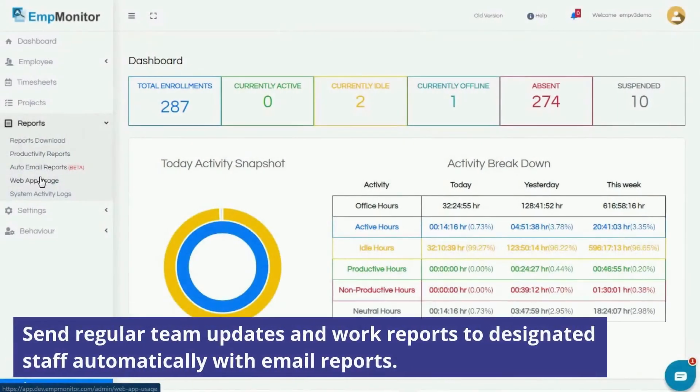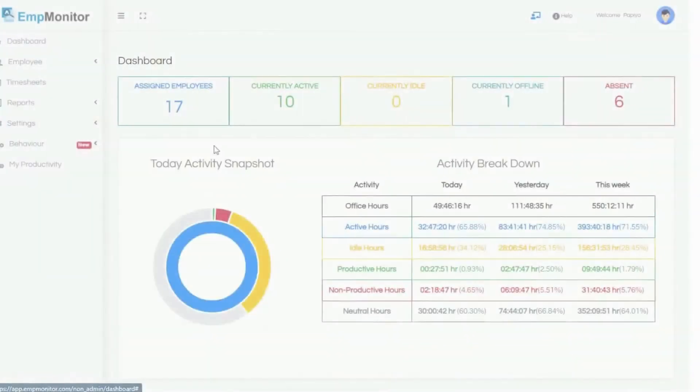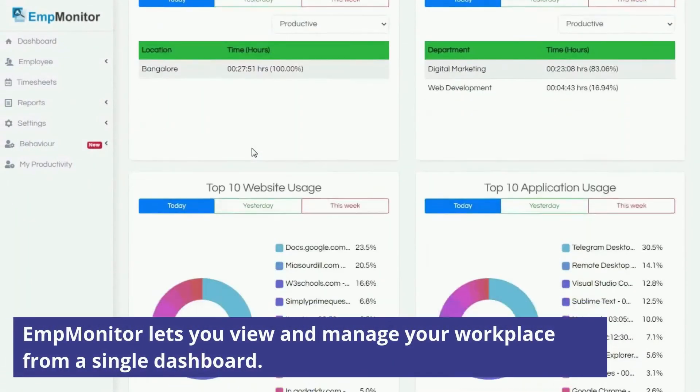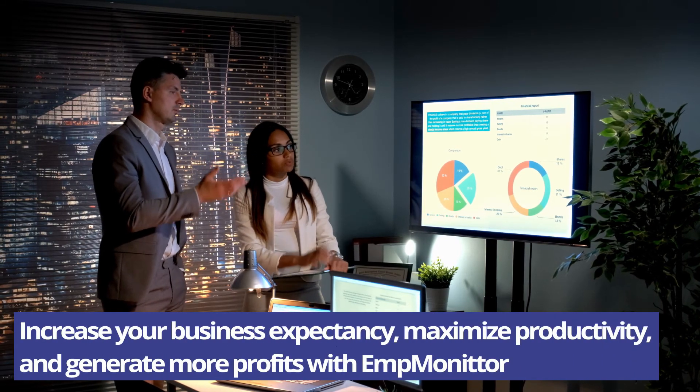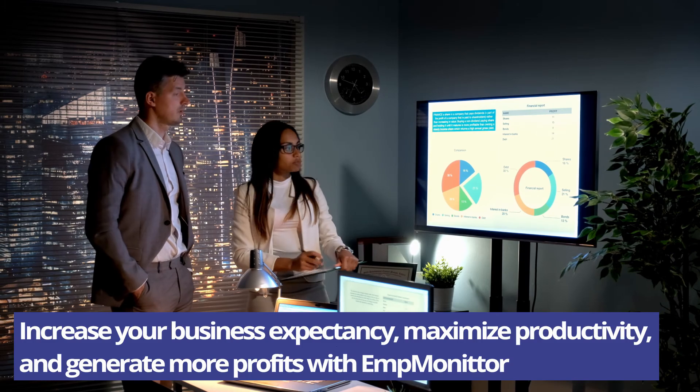Send regular team updates and work reports to designated staff automatically with email reports. EMP Monitor lets you view and manage your workplace from a single dashboard. Increase your business expectancy, maximize productivity, and generate more profits with EMP Monitor.